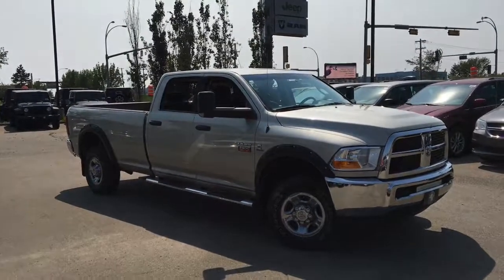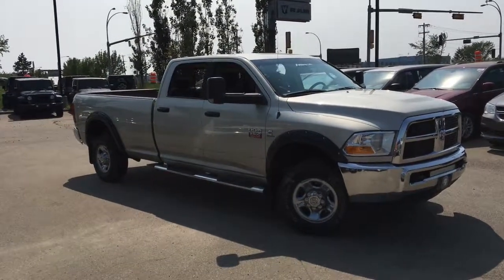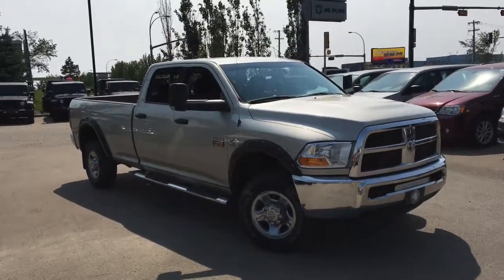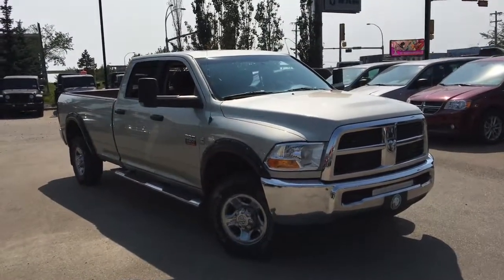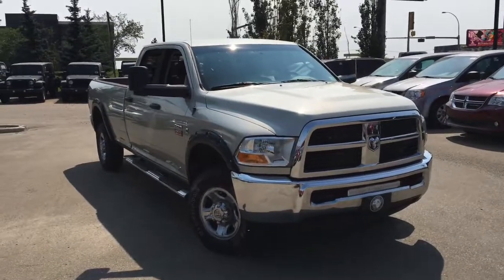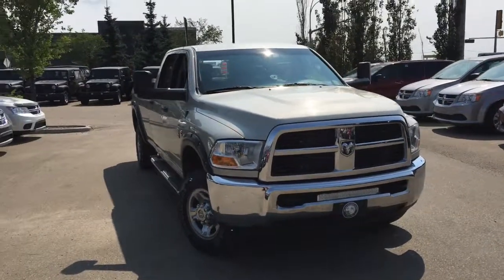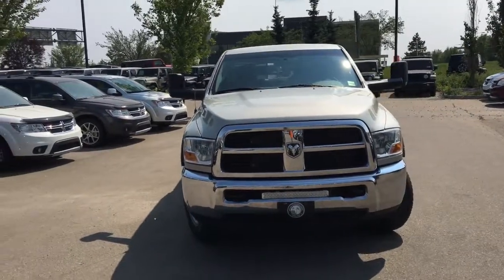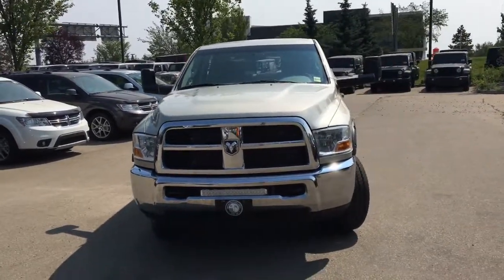It's David down at Crosstown Chrysler in Edmonton, Alberta. From the used car superstore, this is a 2010 Dodge Ram 2500 SLT Heavy Duty in gray stone pearl, powered by the 6.7 liter Cummins turbo diesel engine underneath the hood.